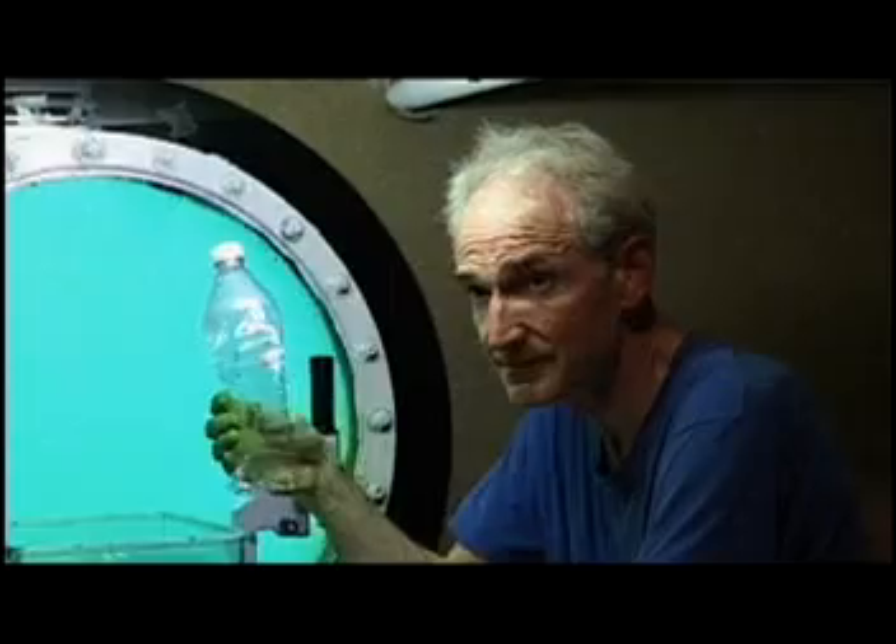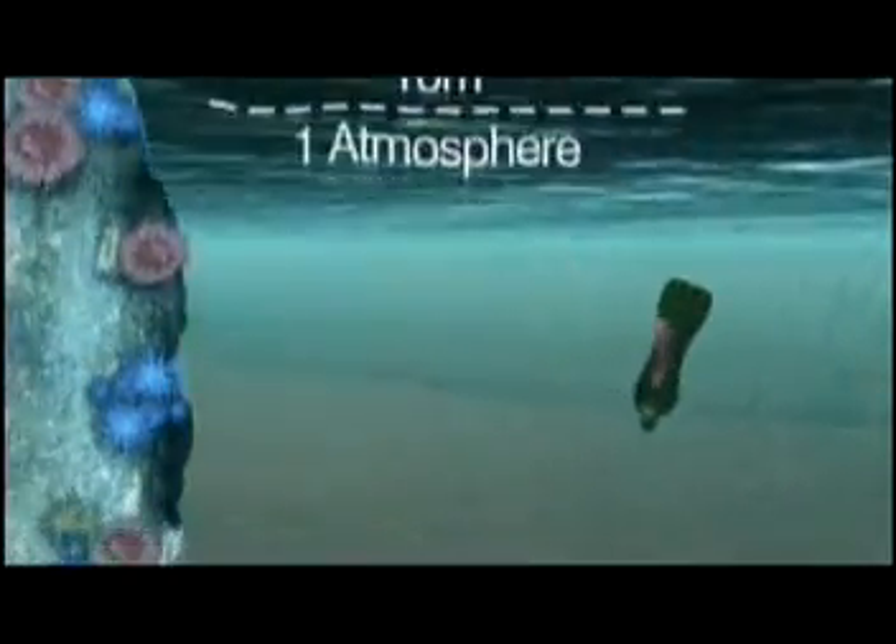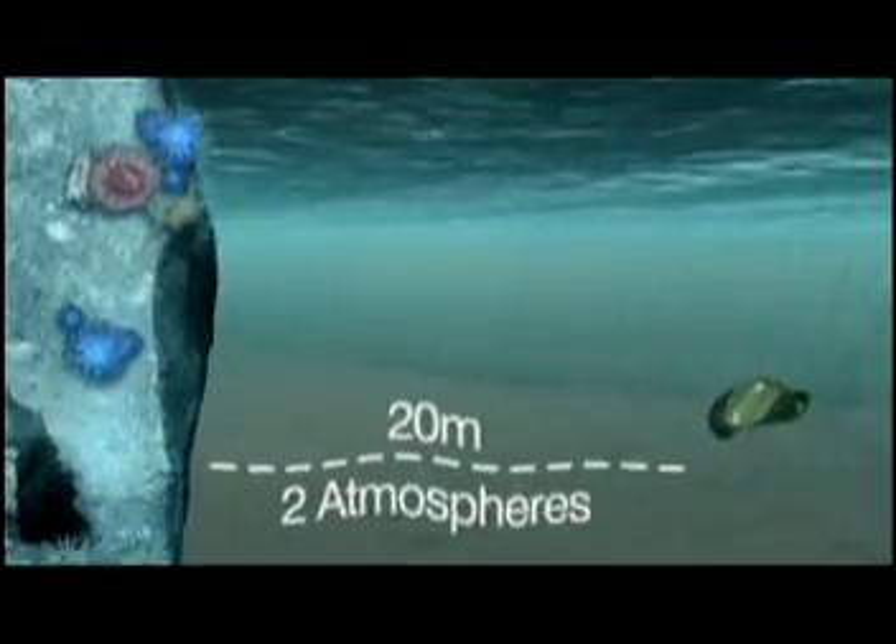Well, look at this bottle. How did you crush the bottle, Dr. D.? I didn't. The pressure crushed the bottle as I brought it down to the lab from the surface. Every 10 meters out in the ocean, the pressure increases by one atmosphere.